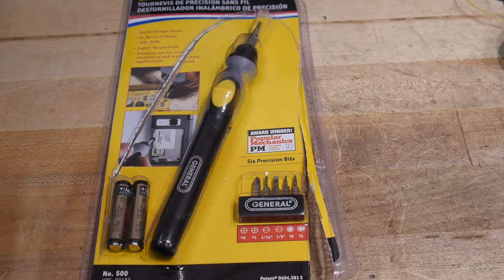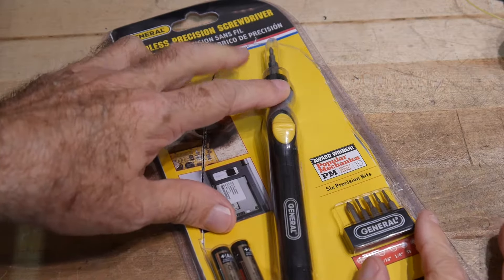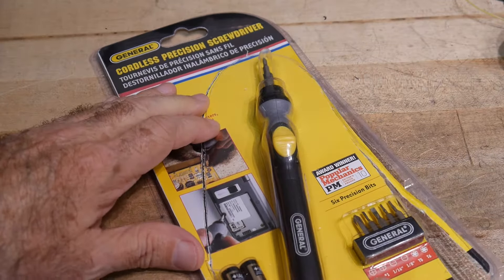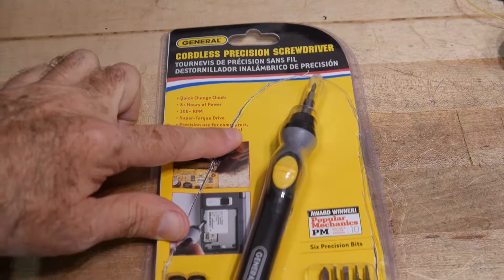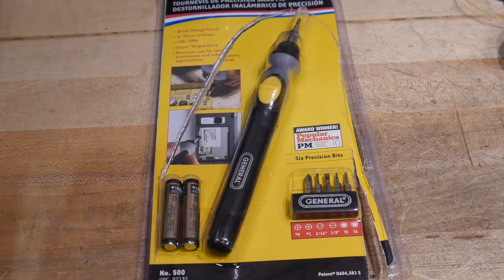Okay, it's tool time. I've already cut this open so I wouldn't struggle with it on camera. It is a cordless screwdriver — so my quest for a cordless screwdriver continues.